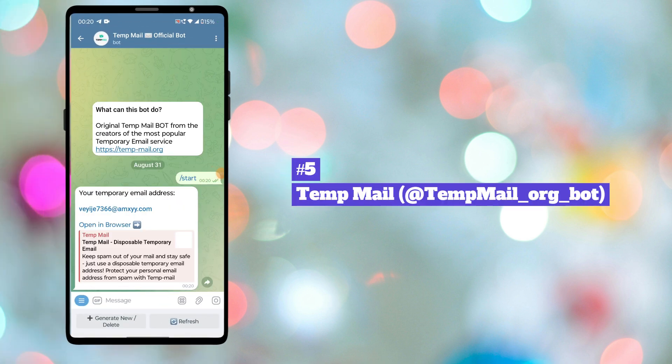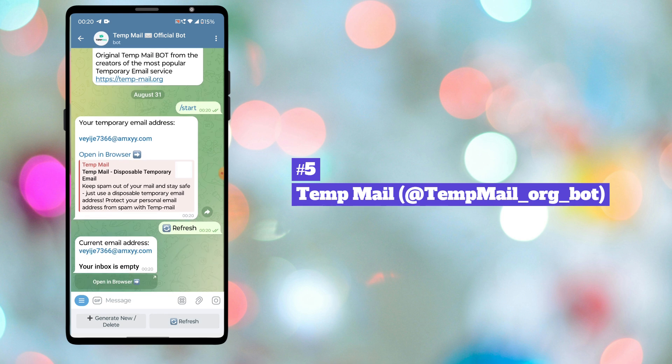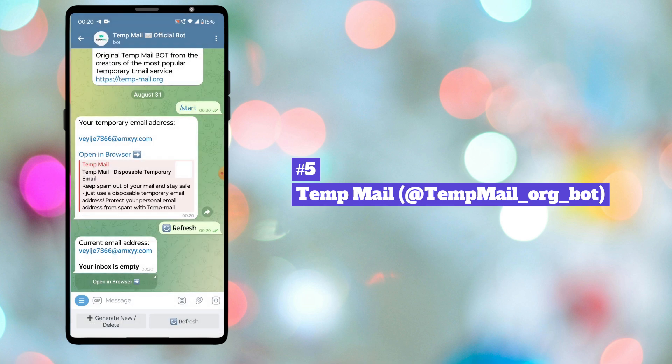Fifth bot in our list is TempMail Bot. This bot can create temporary disposable email accounts. These email addresses can be used to receive emails, such as verification codes or confirmations, without revealing a user's real email address. This is very useful if you want to avoid spam, protect your privacy, or if you only need an email address for a short period.